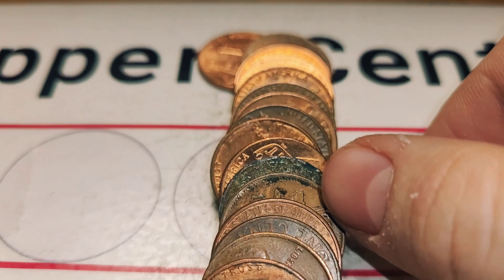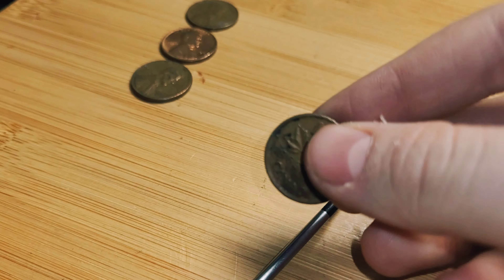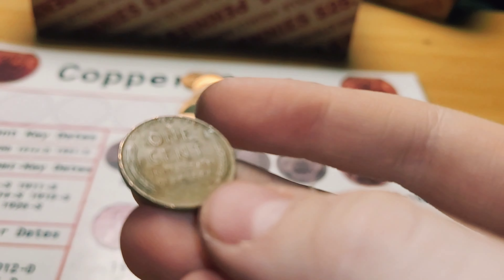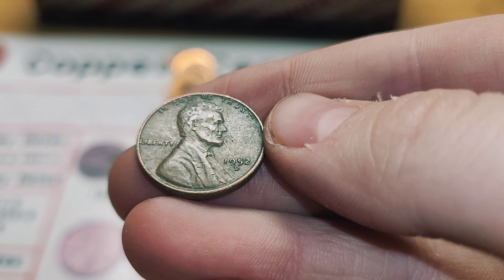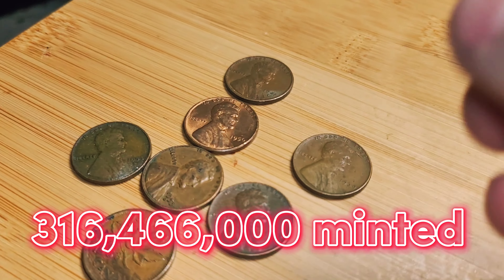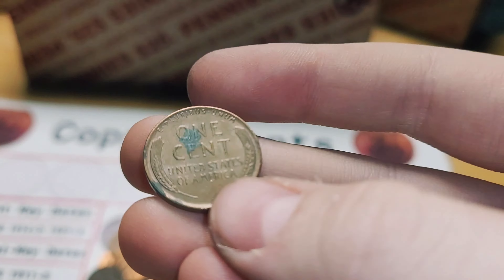Roll 15 and we have a Canadian penny from 1963. Same roll and we have another wheat penny — this one is from 1953, Denver. Roll 22 and we have another wheat penny from 1952, Denver. Same roll and we have another wheat penny from 1939. Roll 23 and we have a wheat penny from 1946, Philadelphia.